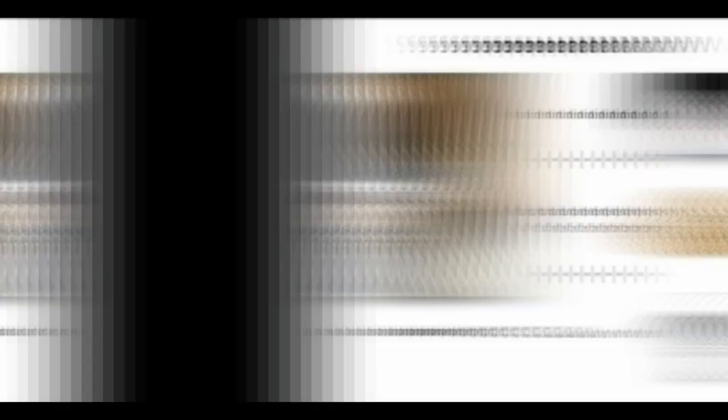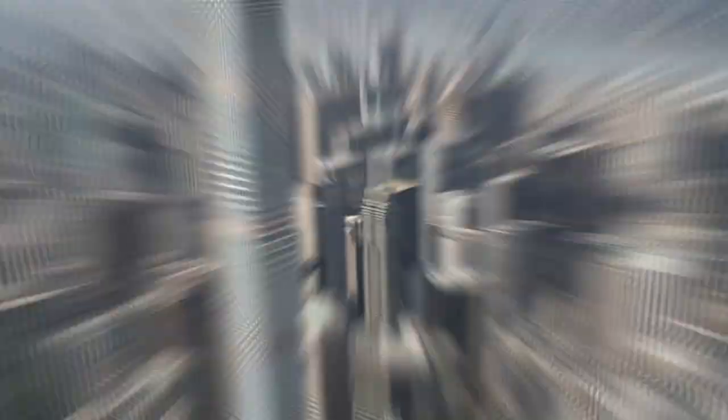It is created by wet mixing the chalky woody stems of the hemp plant — hemp shiv — with a lime-based binder to create a material that can be cast into moulds. This makes the material extremely environmentally friendly. It actually sequesters carbon, unlike modern concrete buildings which produce vast amounts of CO2. Hempcrete is also naturally insulated, breathable, and fireproof, making it an increasingly popular choice as a sustainable building material.